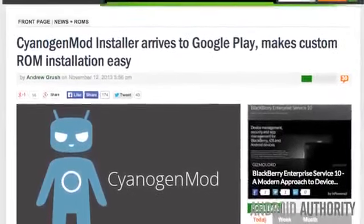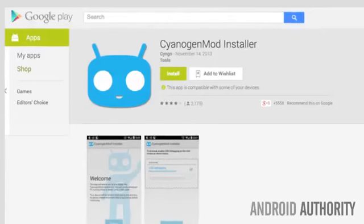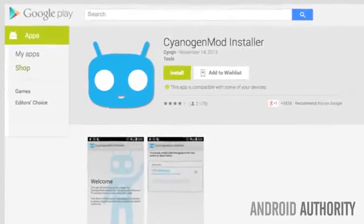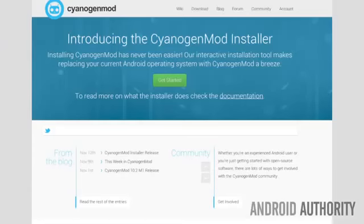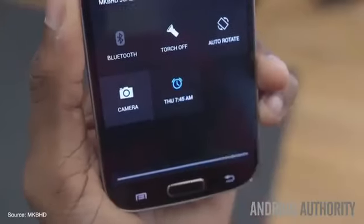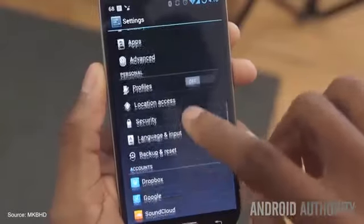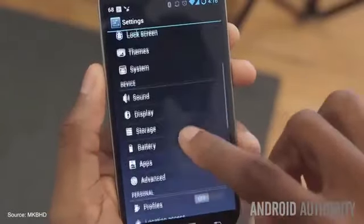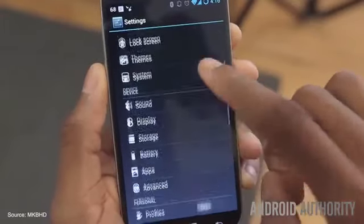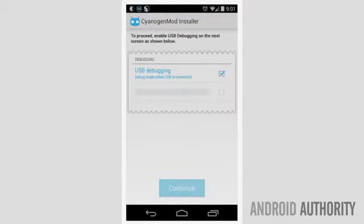The CyanogenMod installer has arrived on Google Play. To grab the app, simply head over to Google Play — but keep in mind it's useless without the required PC companion program available directly from CyanogenMod's website. The installer automates the entire CyanogenMod installation process requiring very little knowledge from the end user, and even handles rooting your handset and unlocking the bootloader. All you need is a supported device, a USB cable, and Windows. A Mac client is also in the works.